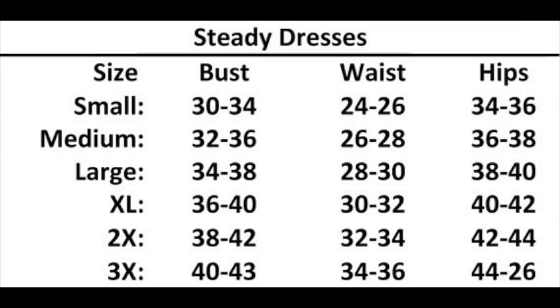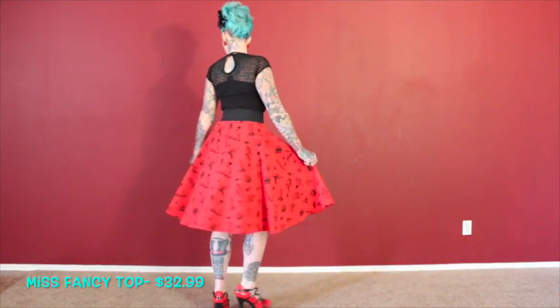Here is the Steady Clothing sizing chart. They go from a size small to a 3X, and all of the plus sizes are fit to your plus-size body, which is awesome. And last but not at all least, we are doing a few separates. This is the Miss Fancy Top and the Space Cadet Frills Skirt.